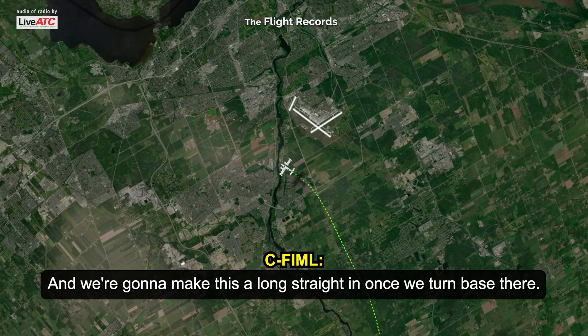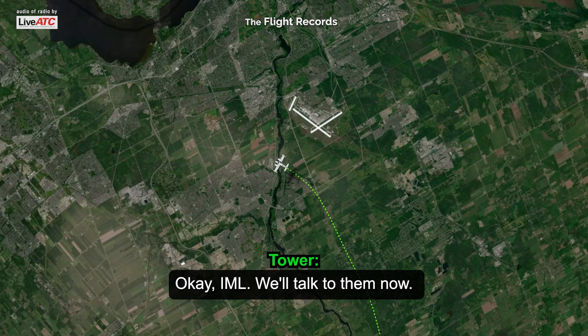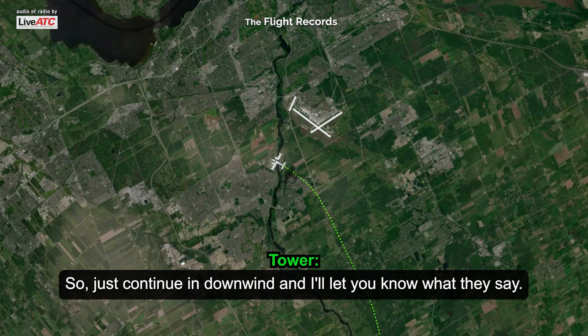And we're going to make this a long straight-in once we turn base there. So just let me know if they have anything they want to do. Okay, Indy Mike Clemon, we'll talk to them now. Just continue downwind and I'll let you know what they say. Indy Mike Clemon, thanks.